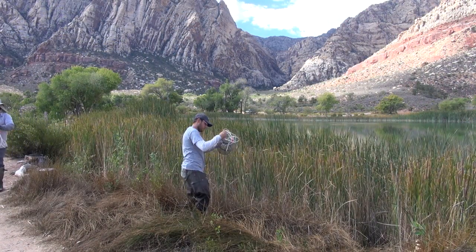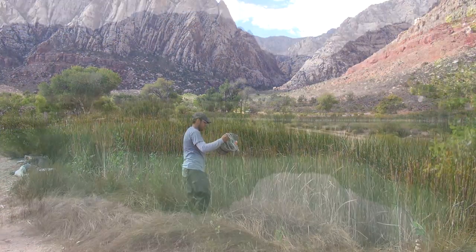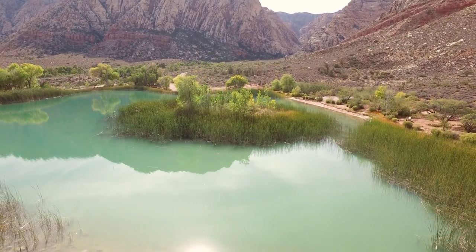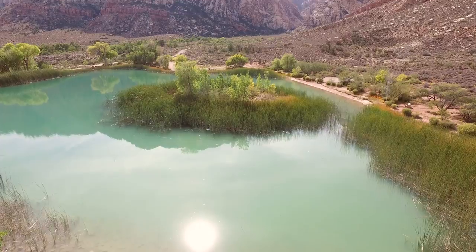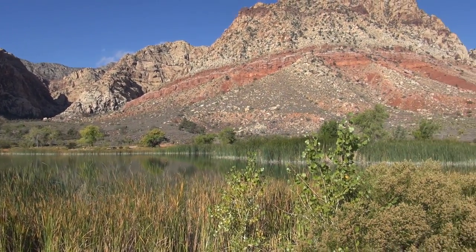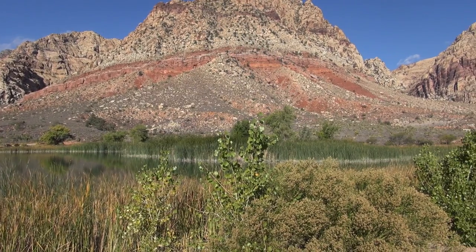It's only found here in southern Nevada and nowhere else in the world. It has existed here anywhere from 10,000 to 13,000 years, and it's evolved to live in a very extreme small environment — and that's pretty remarkable for a species to do that and to survive for that long.